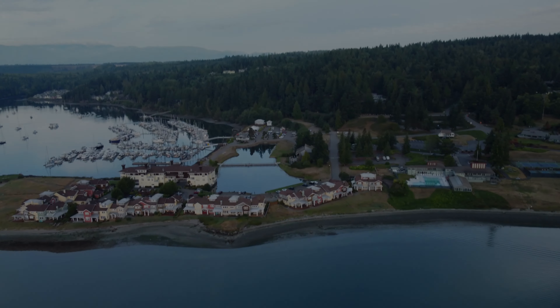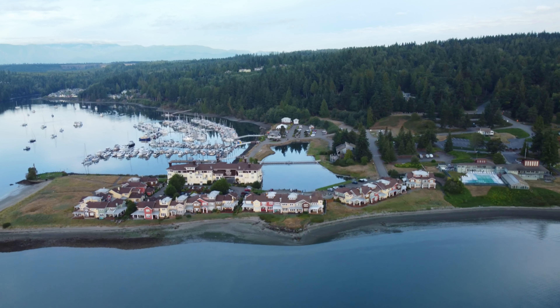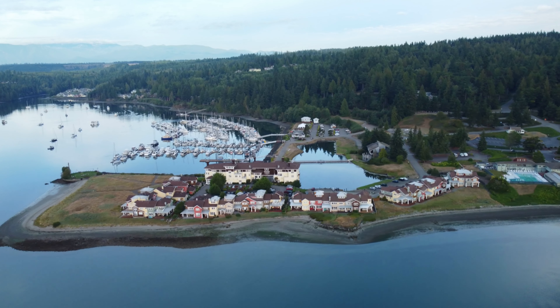Hello YouTube, how's everybody doing? I hope you're doing well. Today we're in Port Lotha, Washington, and I'm currently flying around the Port Lotha Resort.